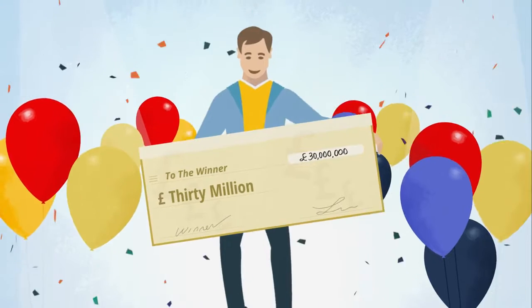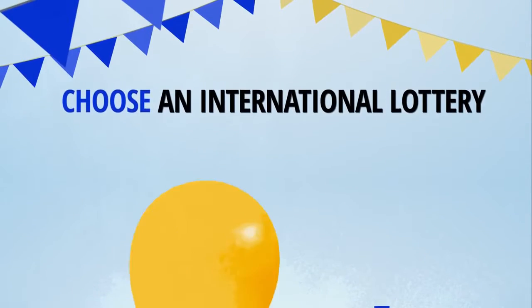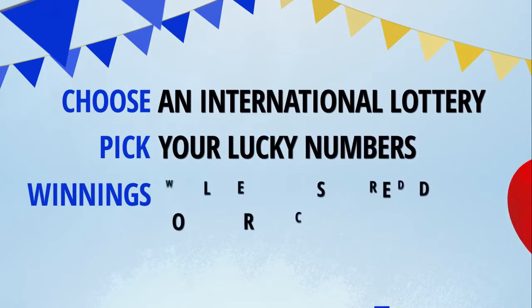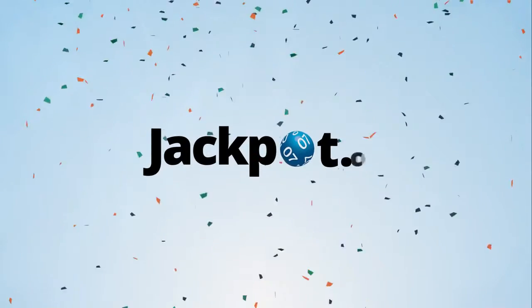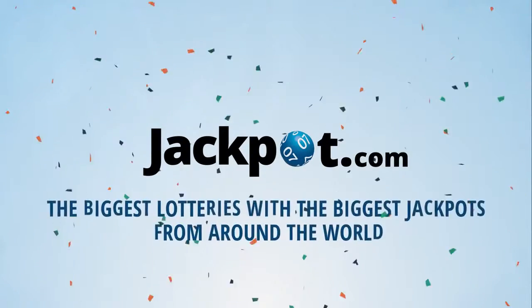So, why play the same old draws over and over again, when now you can try your luck at the best and biggest lotteries the world has to offer? At jackpot.com, playing the lottery has never been easier.